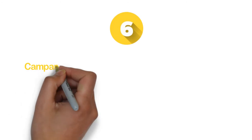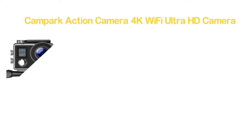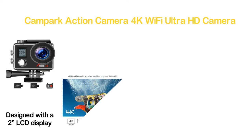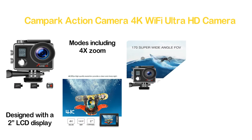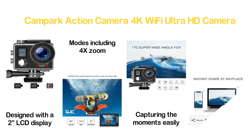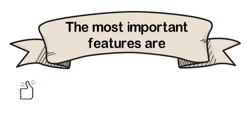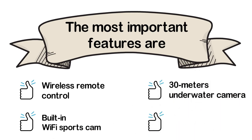Moving to number 6, the Campark Action Camera 4K Wi-Fi Ultra HD Camera. 4K 30fps high-quality resolution provides sharp and clear footage. It has a 2-inch LCD display and captures Ultra HD video and images with a 170-degree wide viewable angle. It works with excellent modes including 4x zoom, slow motion, and driving mode. The remote control is helpful for capturing moments easily, and with Wi-Fi you can share videos or images instantly. Key features: wireless remote control, built-in Wi-Fi, 30M underwater rating, and longer battery life.